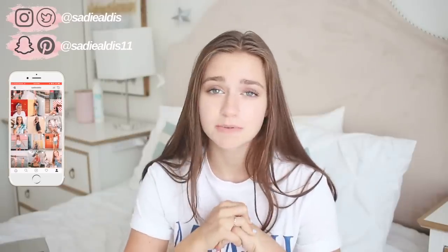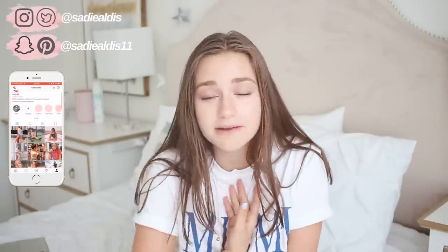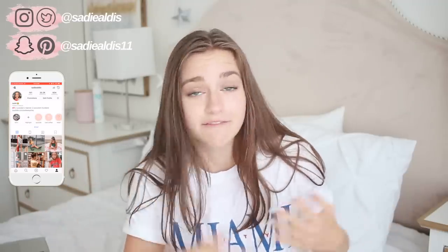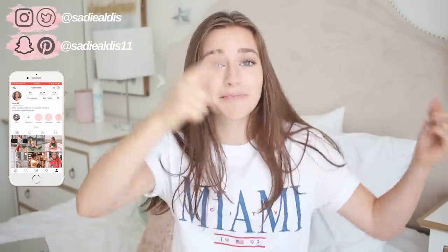Today I'm going to be giving you guys 10 essentials that you need for back to school to make your school experience better and just less awful. Here are 10 things that have really helped me — things that will make you more productive, more happy, and more healthy, like physically and mentally. I'm so excited for this video, so let's hop right in.